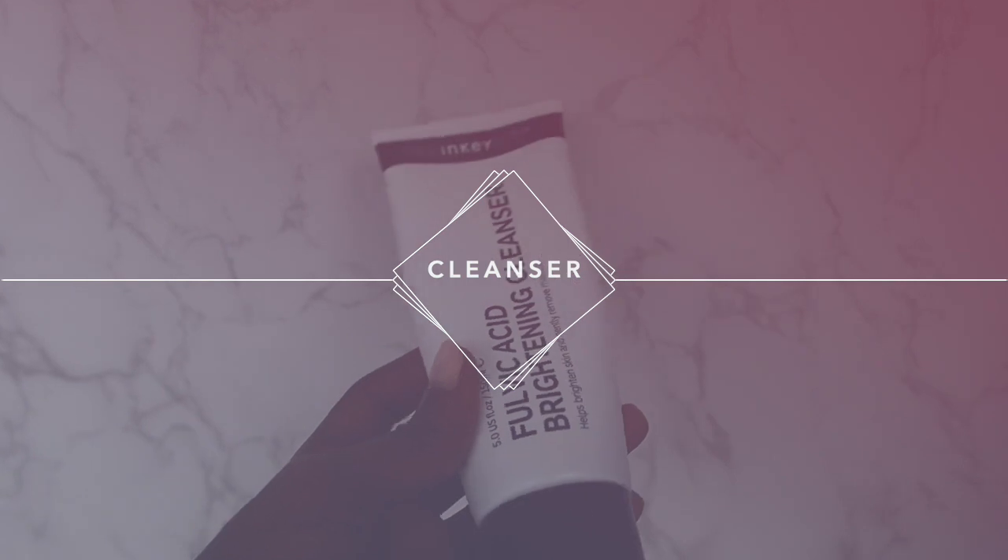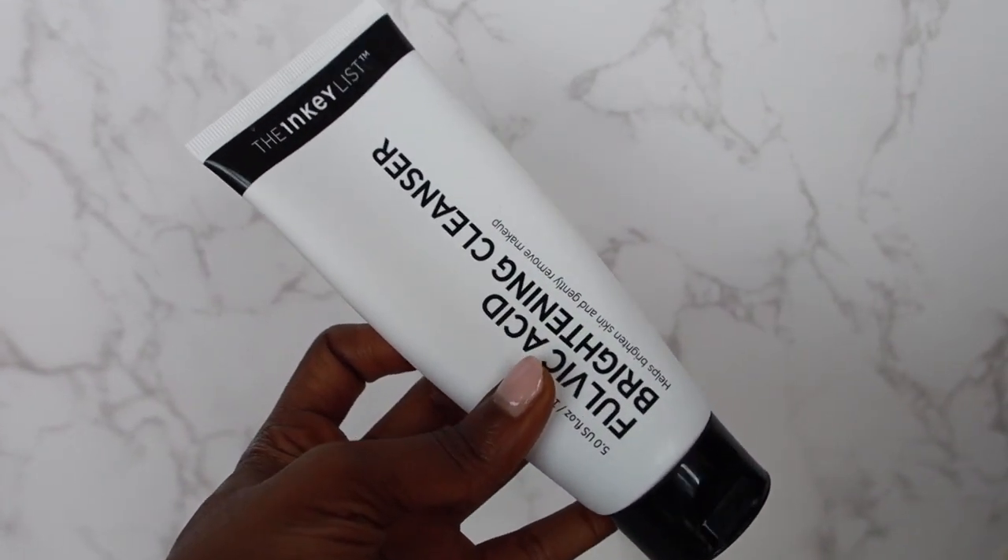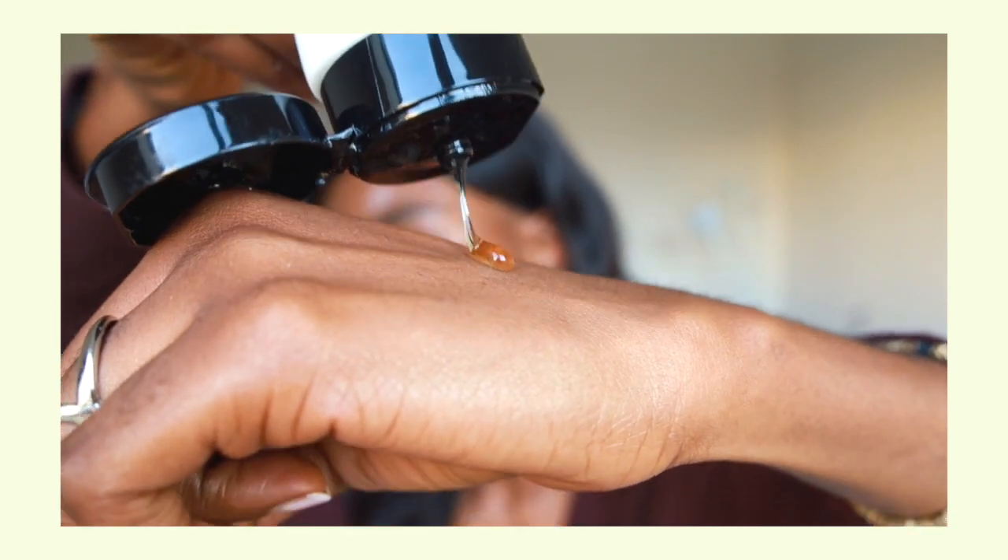The first product is the Inky List Fulvic Acid Brightening Cleanser. I have been loving this cleanser — it's been my bestie. I love it because it feels amazing, and fulvic acid is actually an antibacterial, antimicrobial ingredient. It's great for people with rosacea, dermatitis, acne, sensitive skin — just any skin condition. My skin has looked brighter since using it. It also has little black beads in it, which looks aesthetically pleasing. The Inky List — I absolutely love their products, it's definitely a staple.